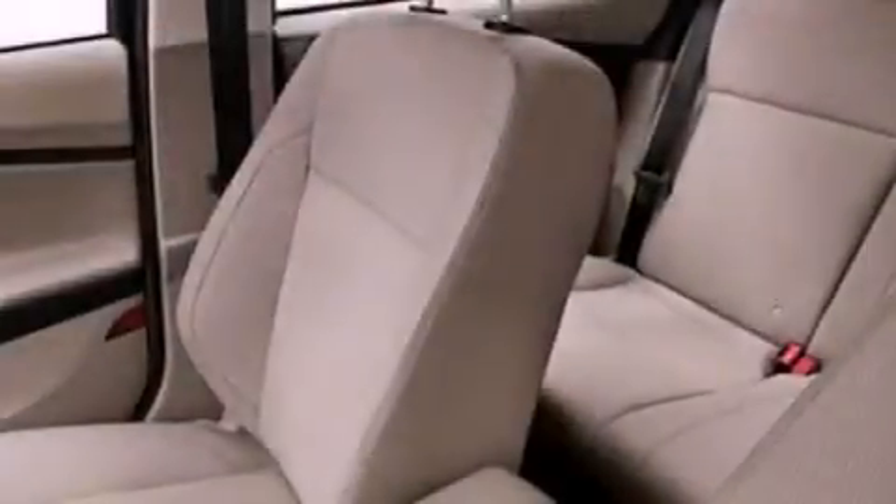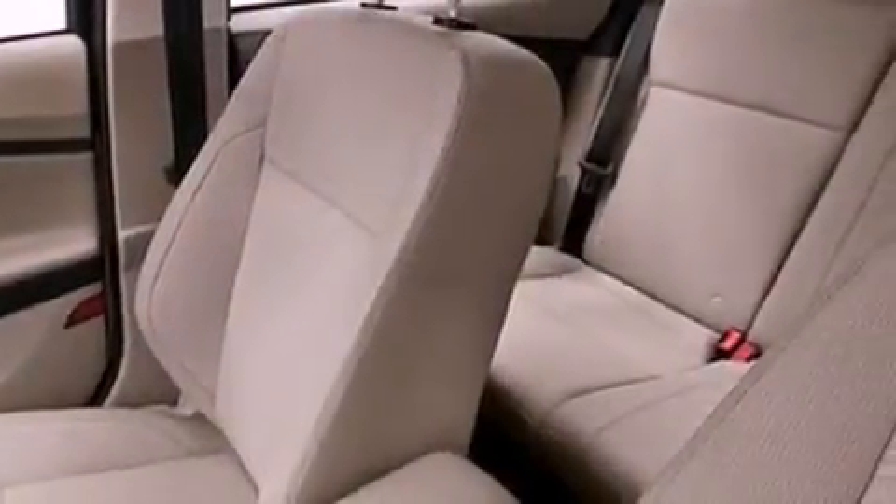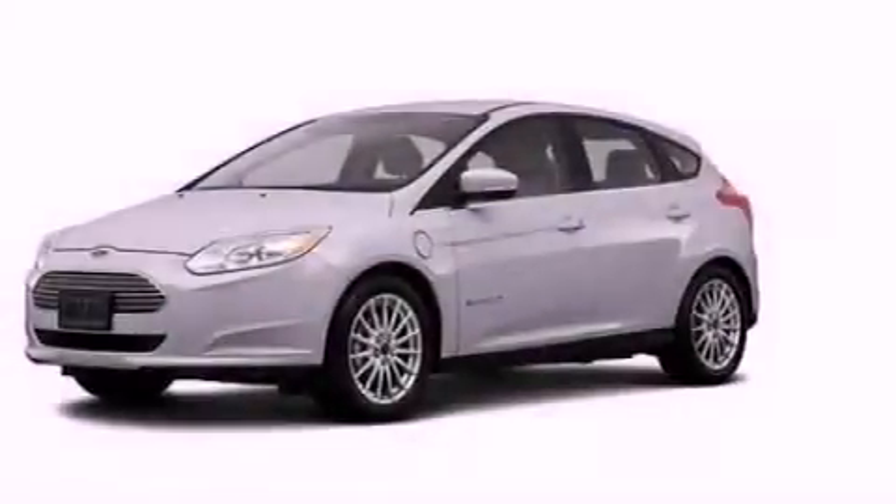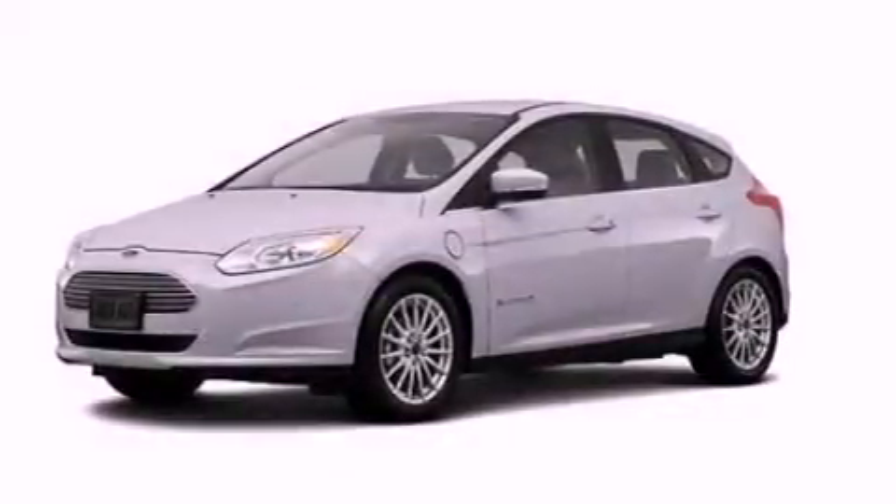The following features are also included: air conditioning, cruise control, heated side view mirrors, a leather-wrapped steering wheel, performance tires, a four-wheel independent suspension, an illuminated driver's side vanity mirror, an anti-lock braking system, a keyless entry system, and a rear spoiler.